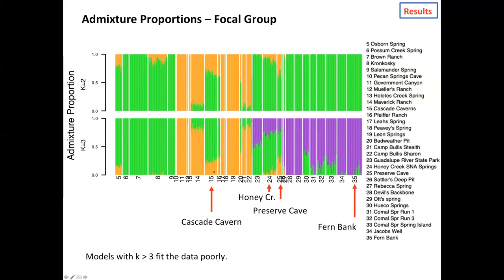Honey Creek and Preserve Cave have admixture with all three of the clusters — portions of their genomes with ancestry to the purple, green, and orange clusters. Models of more clusters — four, five, etc. — were very poor fits for the data using Bayesian diagnostics and didn't increase any of our biological inferences. I would argue that the clustering solution at three is probably the best description of the patterns of admixture in these data.